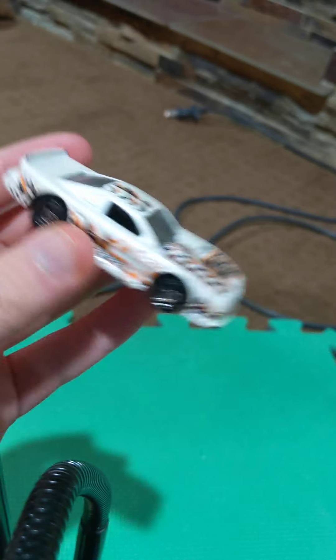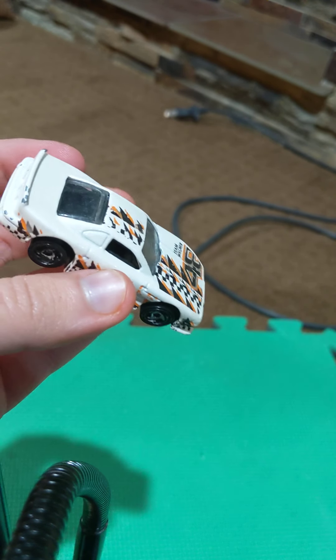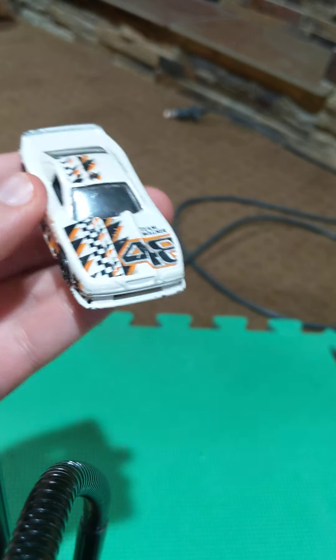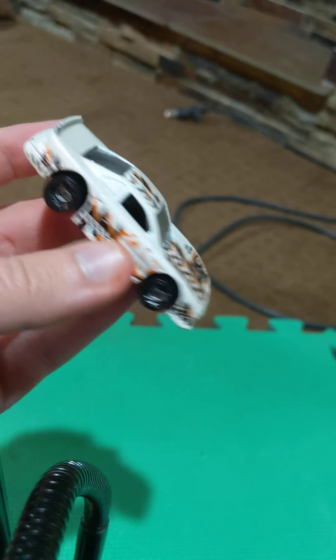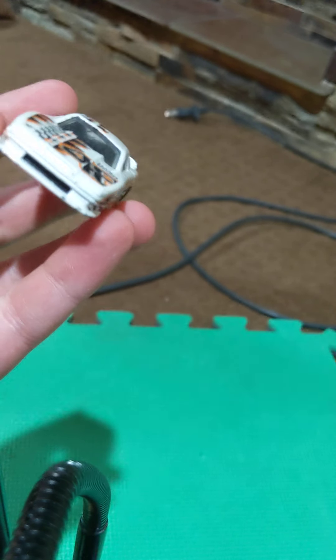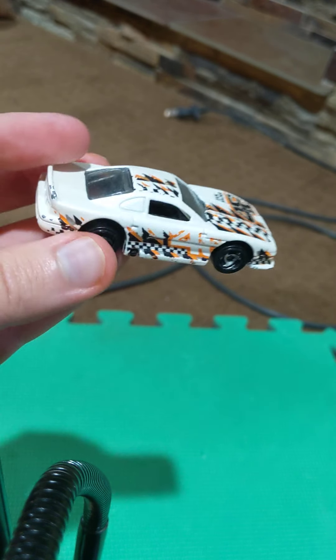Next up, we have the Ford Mustang Cobra race car. I think this is from the SCCA race cars division. Not entirely sure how much horsepower it has. I know it's a V8, so it probably has like 600 to 800 horsepower somewhere in that range, because it is a mid-to-late 90s race car.